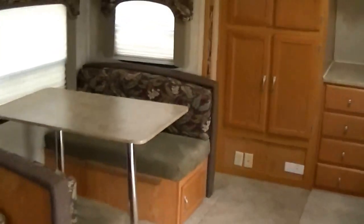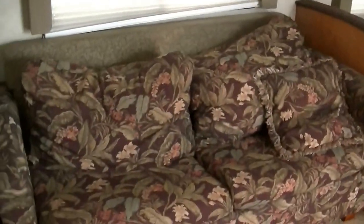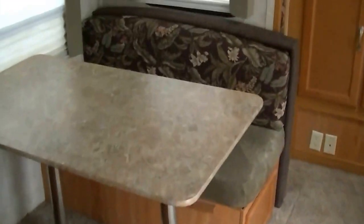Check that out — look at all that room. That super slide just opens it way up in here. Got an oh-so-comfortable sofa for watching your favorite show, converts into a bed. A dinette that also converts into a bed so it'll feed six and sleep two. And the man of the house has got his very own recliner so he can kick back and put his feet up.